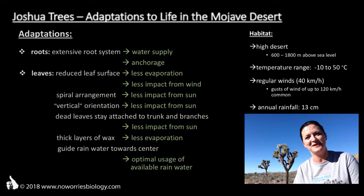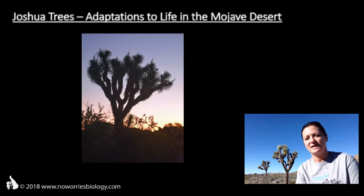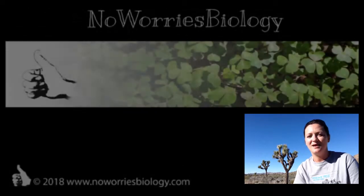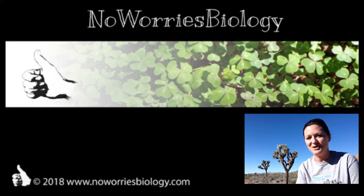Beyond these ecological aspects that I've talked about in this video, there are also some interesting evolutionary quirks associated with Joshua trees. To learn more about them, go and watch the video Joshua trees and evolution. This is it for today. On www.NoWorriesBiology.com, you can find a variety of materials on different biological topics. Just go and check them out. See you next time.